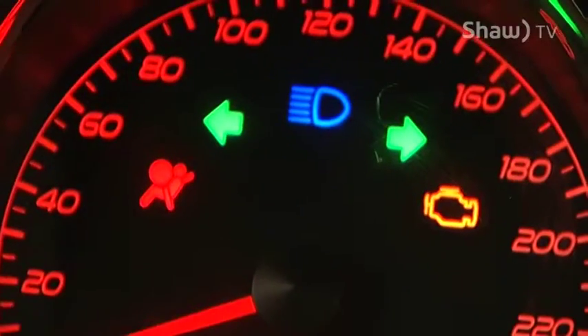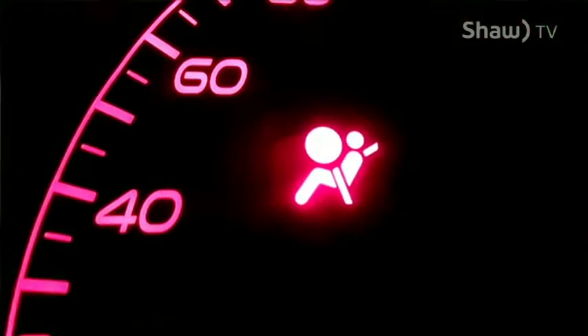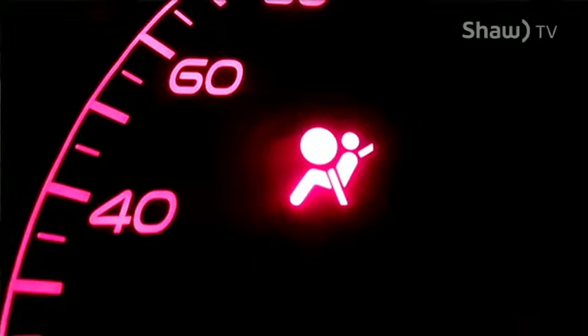If your airbag light comes on, it's usually a malfunction — something is wrong with the airbag system. Basically what that means is, if you get into a collision, you won't get airbags, so it's going to hurt a lot more if you get into an accident.